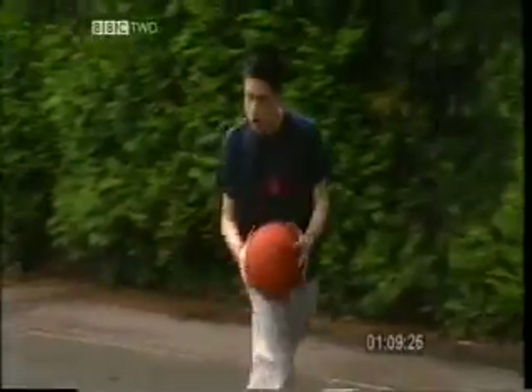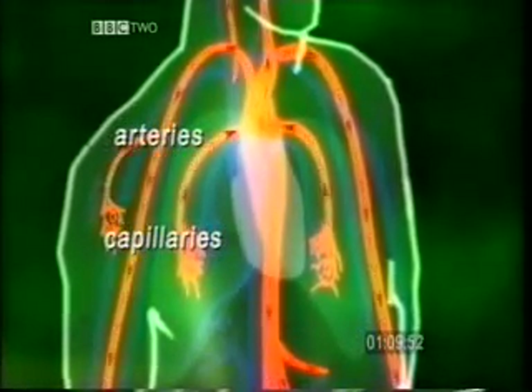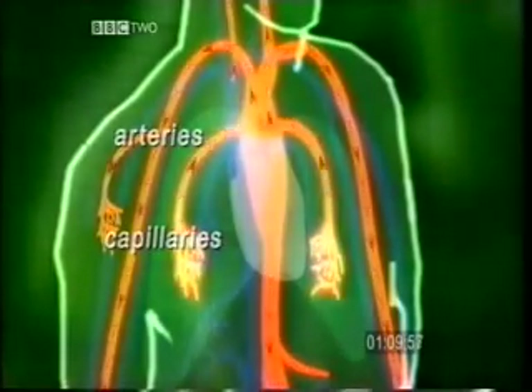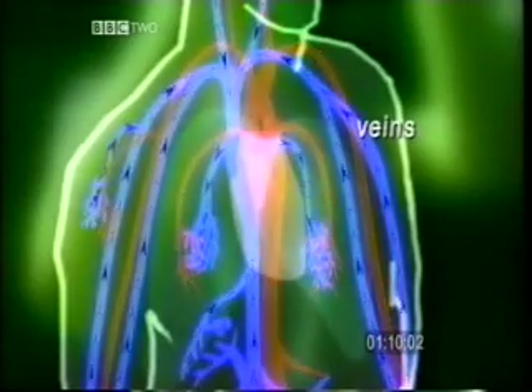We all have miles and miles of blood vessels in our bodies. Blood, loaded with oxygen, is carried from the lungs to the heart. The heart then pumps the blood around the body in the arteries. The arteries divide into very thin vessels, called capillaries, that carry this oxygen-rich blood to our cells, where respiration takes place. Blood, now high in carbon dioxide, is carried in veins back to the lungs via the heart.